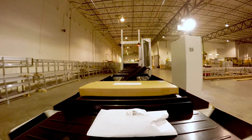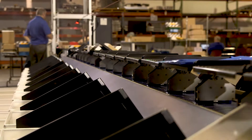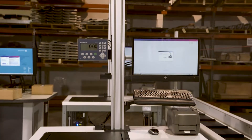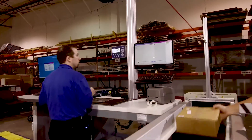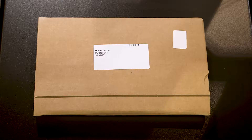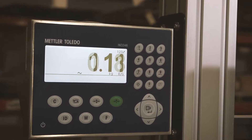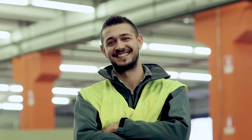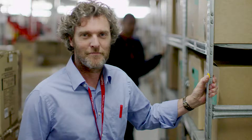TrueSort is designed to work seamlessly with many BlueCrest e-commerce parcel products and services, including OneSort automated data capture solutions. Together, TrueSort and OneSort can capture parcel images, dimensions, addresses, and weight to simply and accurately generate appropriate shipping labels.